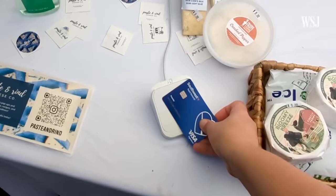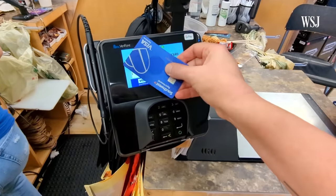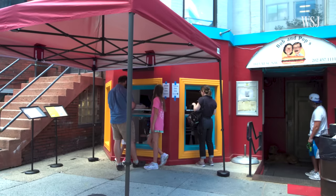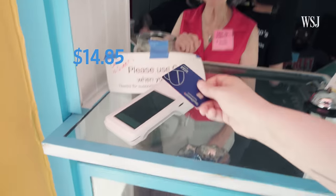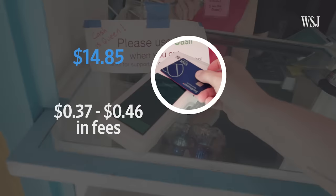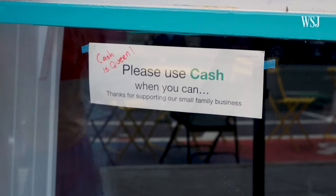Every time you use your credit card, a whole series of behind-the-scenes steps and fees kicks in. But this system has been getting more and more expensive. This $15 lunch probably cost the shop around $0.37 to $0.46 in various fees. It adds up, and it's why this place prefers cash.